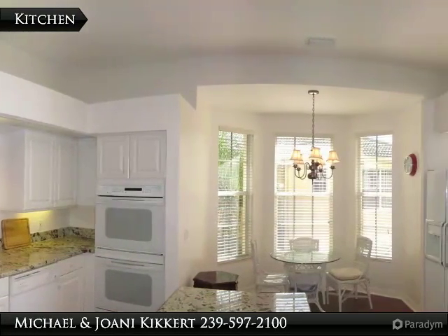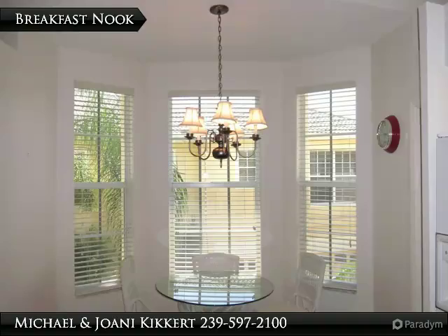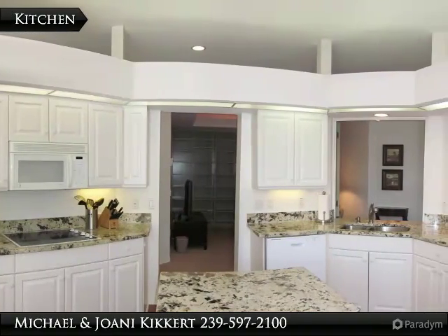The lanai features electric storm shutters. Egrets Walk features a clubhouse and two community pools. The community center is in the heart of Pelican Marsh and features fitness and massage rooms, a business center, bocce ball, and a very active tennis club with a pro shop.